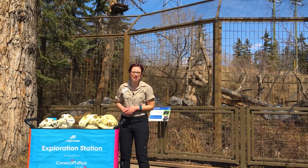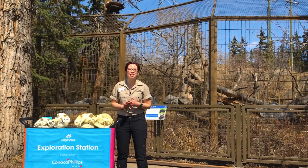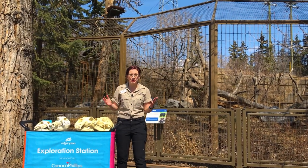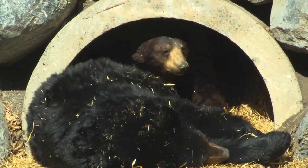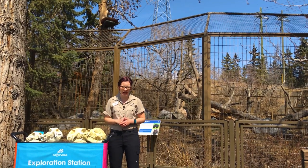Hi everybody! Welcome to your Daily Dose. My name is Lauren and I'm part of the visitor engagement team here at the Calgary Zoo. This week we are celebrating all of the amazing bears that live on our planet. We have multiple species of bear here at the Calgary Zoo. Today I am down at the black bear habitat with Teslin, Orson and Manuka, our resident black bears.